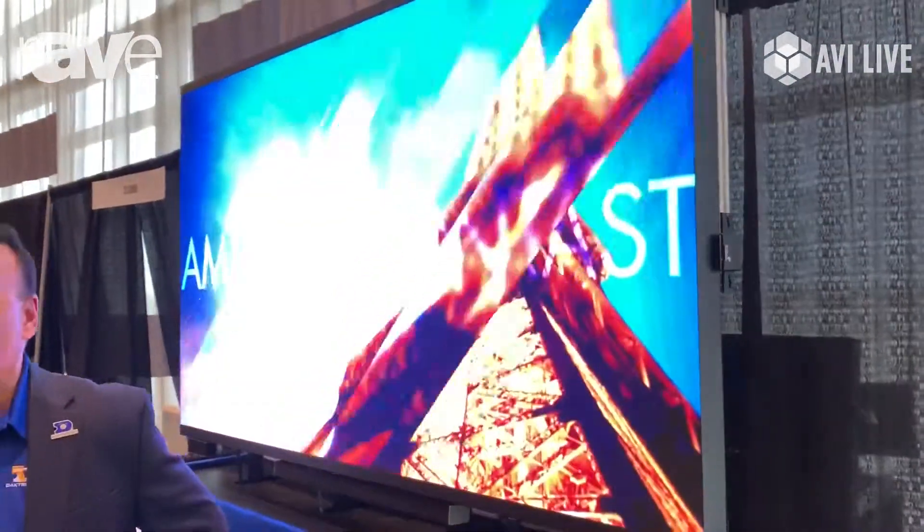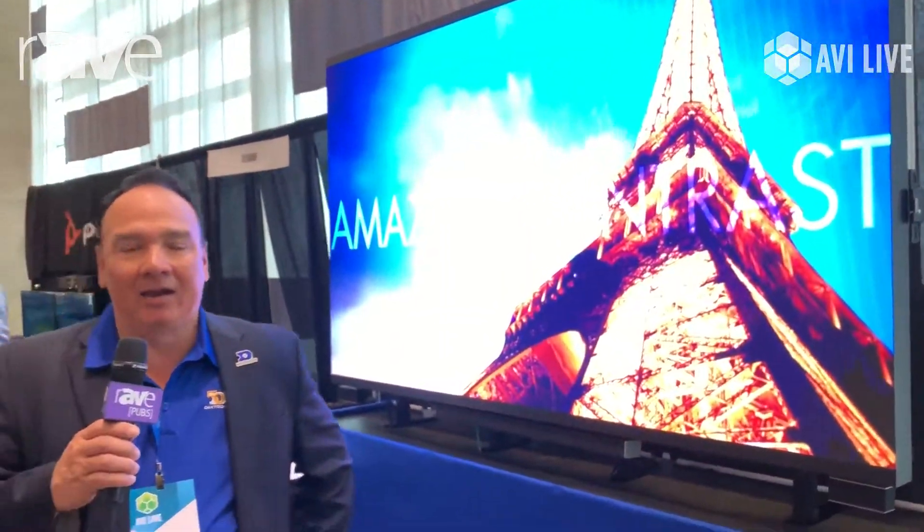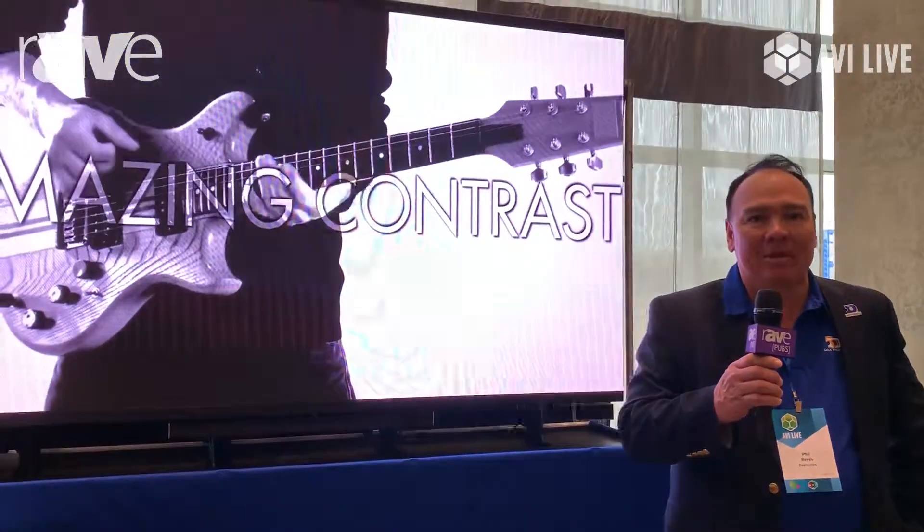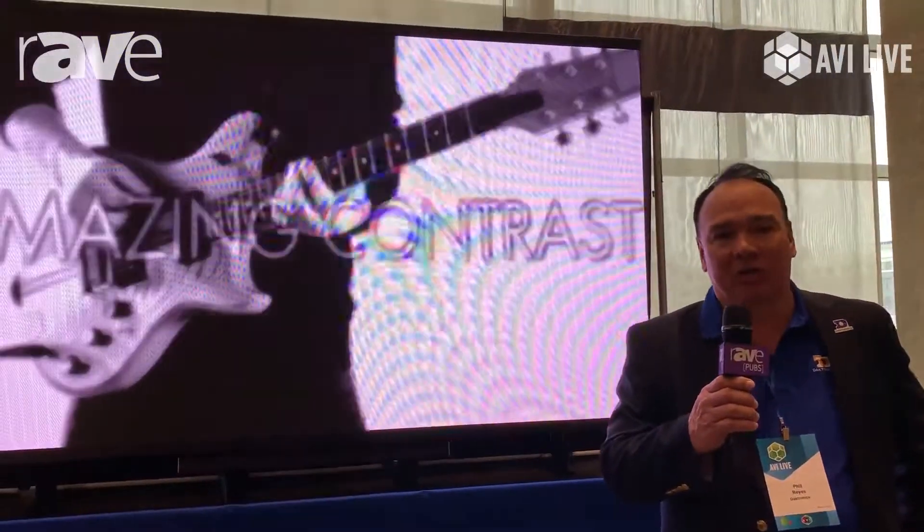Any type of close viewing distance display that would be needed, Daktronics now has that to offer in addition to its large venue displays that we've been doing for the NFL, Major League Baseball, NBA, and many other folks in the sports and entertainment world. Please visit us at www.daktronics.com. Thank you.